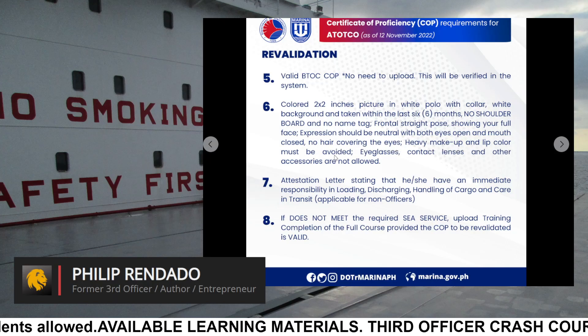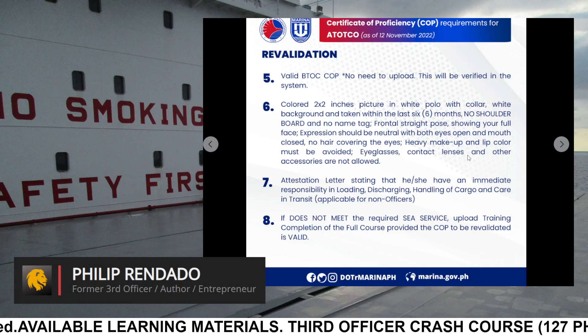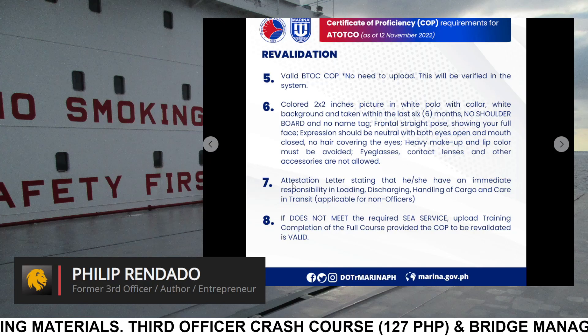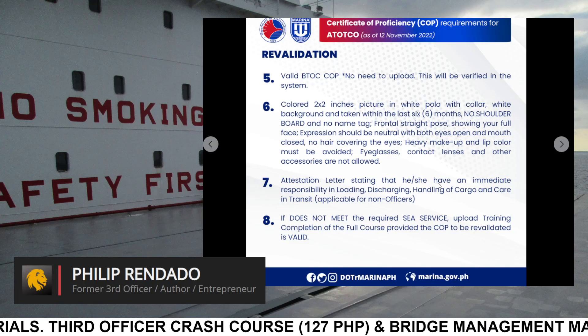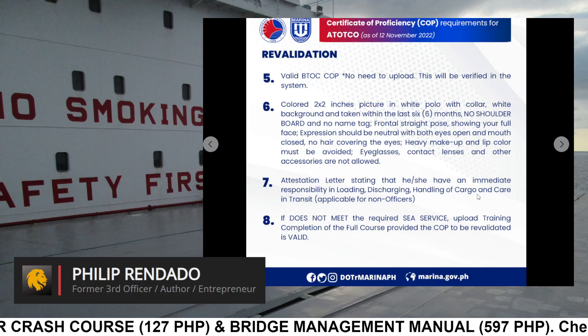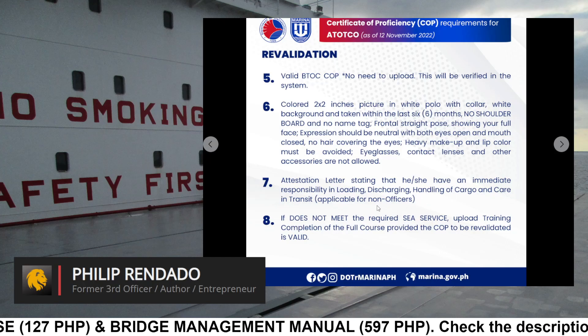Heavy makeup and lip color must be avoided. Eyeglasses, contact lenses, and other accessories are not allowed. Requirement 7: Attestation letter stating that he or she has immediate responsibility in loading, discharging, handling of cargo, and care in transit — applicable for non-officers.